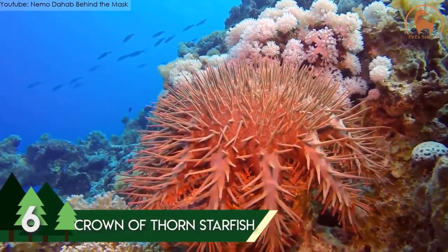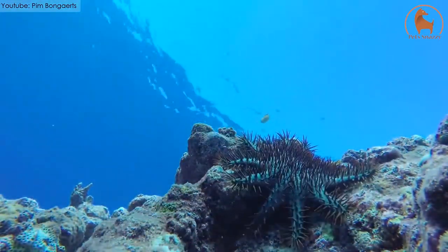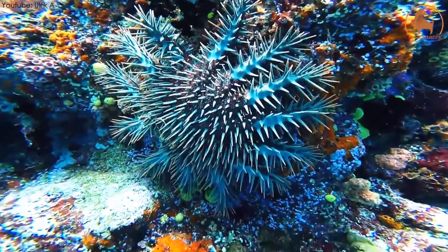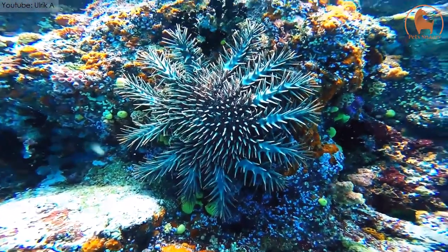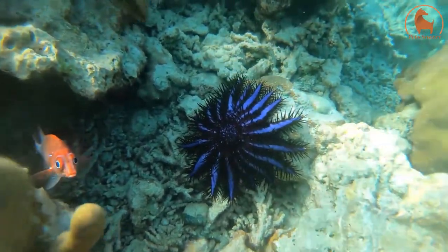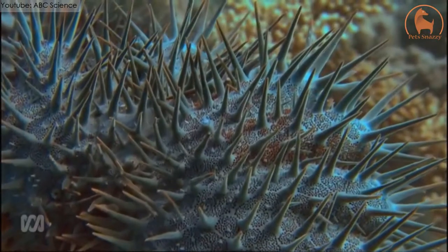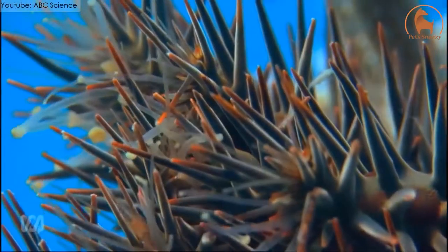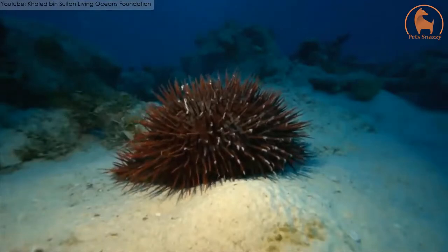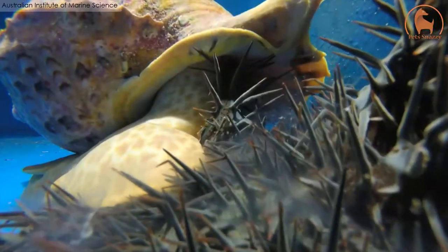Number 6: Crown of Thorn Starfish. Mostly found in the Indo-Pacific waters near Australia, the Crown of Thorn Starfish is one of the most beautiful sea creatures in the world. This large-sized starfish got its name because of the enormous number of spines covering its body. These spines are venomous and are used to catch prey as well as to keep predators away. It is disc-shaped and has multiple arms covered with these deadly spines. They range from 9.8 to 13.8 inches in length and normally have 21 arms.